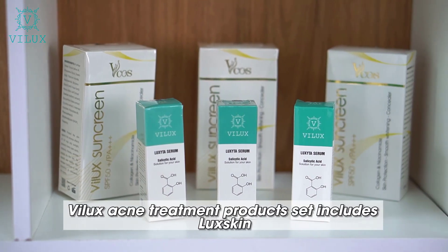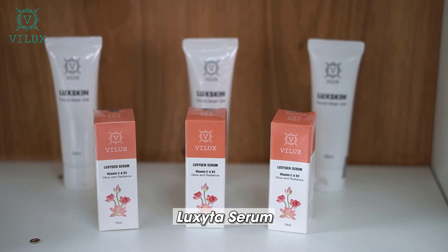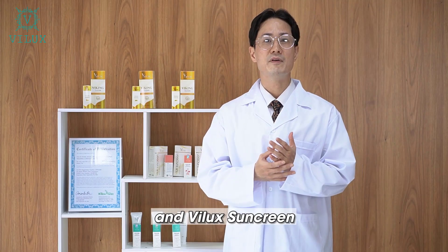The VILUX acne treatment product set includes Loxkin Facial Wash Gel, Loxita Serum, Loxygen Serum, and VILUX Sunscreen.